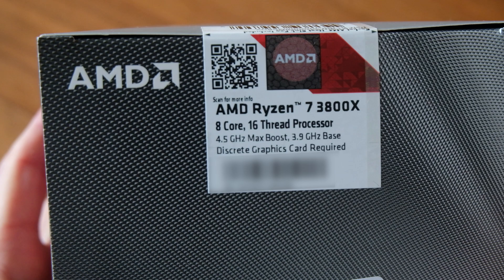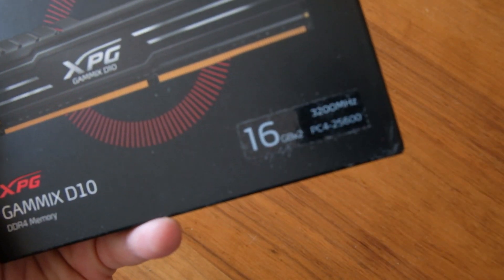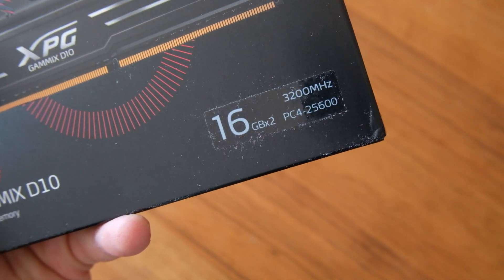Overall, the 3800X is in no way a bad CPU, but an unlucky one. At launch it really wasn't worth the extra $70, and even now I wouldn't pay the extra $40. You can overclock your RAM without spending money, and it would have a bigger impact on performance than upgrading to a 3800X.